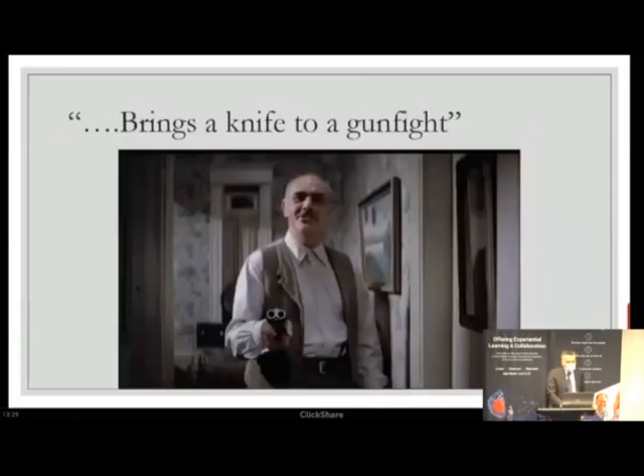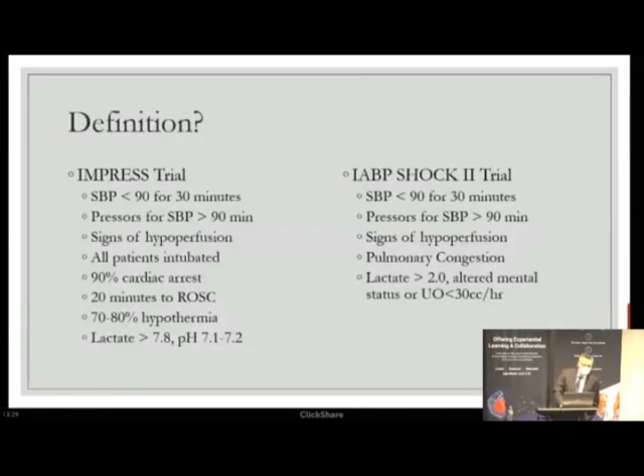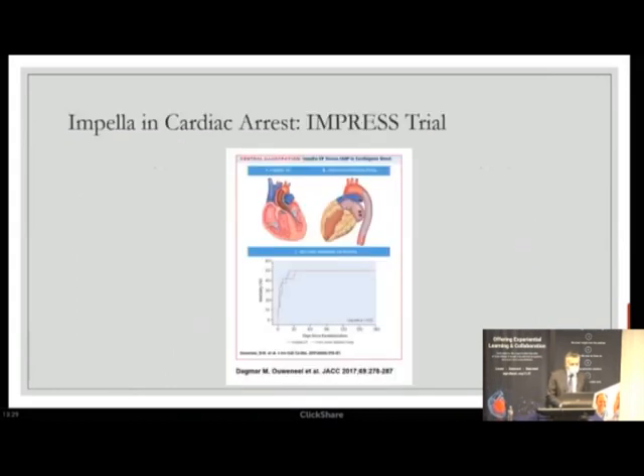The key question is: what is the gunfight? You must recognize which type of shock you're dealing with — the IMPRESS trial and SHOCK-2 trial represent two completely different types of shock. You don't necessarily need ECMO in lesser degrees of shock. To be fair to the Impella CP, the IMPRESS trial was not a trial of Impella CP versus balloon pump in cardiogenic shock — it was a trial in cardiac arrest, so it's no surprise mortality was no different. They just had the wrong gun.